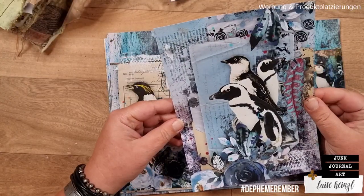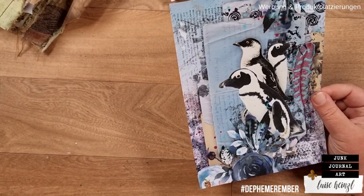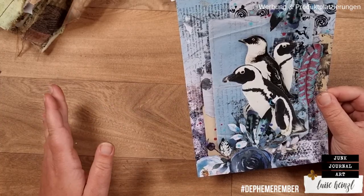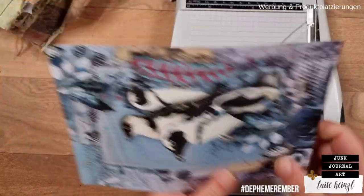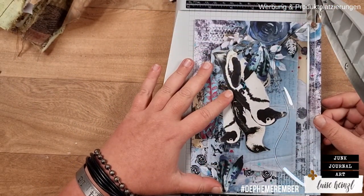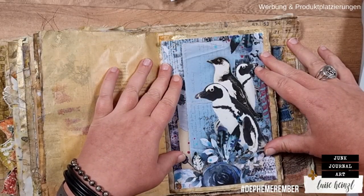First I would like to trim this down a little bit. This is half of one of my printable pages — the other half I've used for my German video. I'm just eyeballing this and cutting it down to the size that I like.